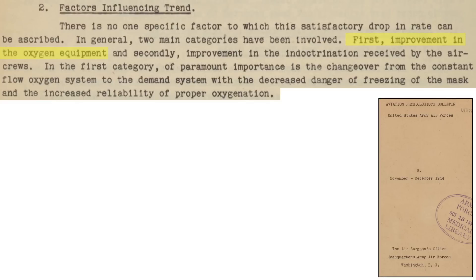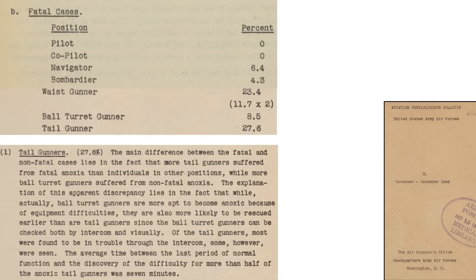The drop in anoxia is due to both improvement in oxygen equipment and training. The changeover from continuous flow to an on-demand system occurred in 1943. The on-demand system masks were less susceptible to freezing and provided a more reliable oxygen delivery system. Among B-17 crew members, the tail gunner was most susceptible to fatal anoxia at 27%, while the pilot and co-pilot were least susceptible at 0%. Ball turret gunners fell in the middle but were most susceptible to non-fatal anoxia. Ball turret gunners were more apt to experience equipment failures but are in a better position to be rescued, as they can be checked via intercom and visually through the turret's viewing port. The average duration from last check to anoxia discovery was 7 minutes for the tail gunner.